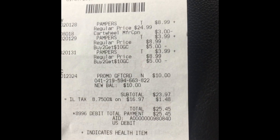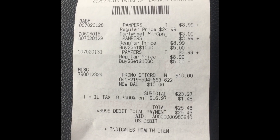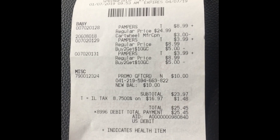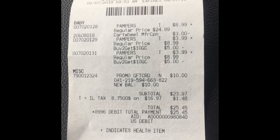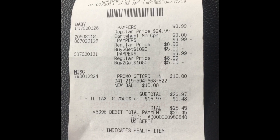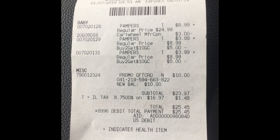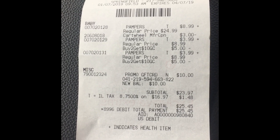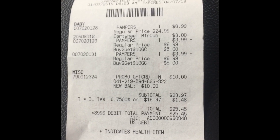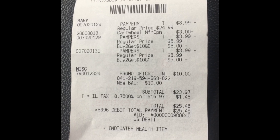Here's how to maximize it: buy two boxes, get your $10 gift card. I really wanted more but they only had three boxes in the store. If your store has more, get two boxes, get your $10 gift card, then use the $3 off Cartwheel and your gift card on the additional boxes — you'll essentially pay almost nothing at all for those.